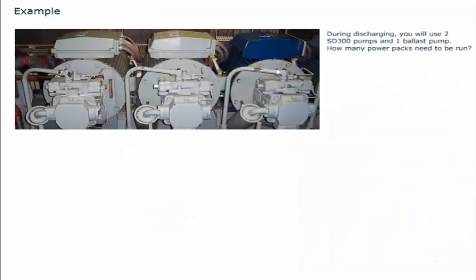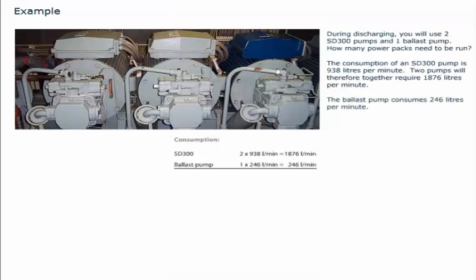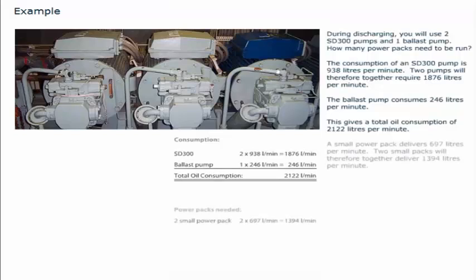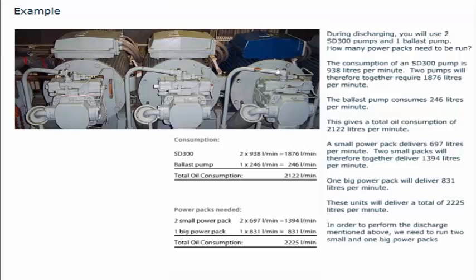For example, during discharging you will use two SD300 pumps and one ballast pump. The consumption of an SD300 pump is 938 litres per minute; two pumps will therefore require 1,876 litres per minute. The ballast pump consumes 246 litres per minute, giving a total oil consumption of 2,122 litres per minute. A small power pack delivers 697 litres per minute, so two small packs deliver 1,394 litres per minute. One big power pack delivers 831 litres per minute. Together these deliver 2,225 litres per minute, so we need to run two small and one big power pack to meet the demand.